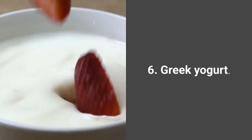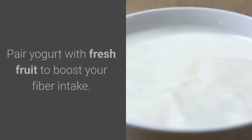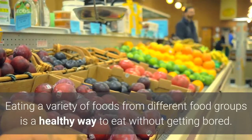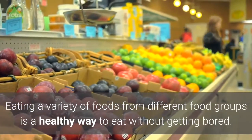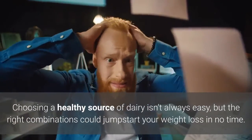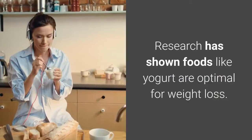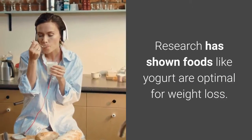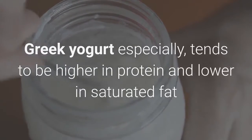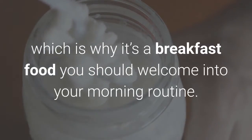6. Greek yogurt. Greek yogurt is higher in protein than regular yogurt. Eating a variety of foods from different food groups is a healthy way to eat without getting bored. Choosing a healthy source of dairy isn't always easy, but the right combinations could jumpstart your weight loss in no time. Research has shown foods like yogurt are optimal for weight loss. Greek yogurt especially tends to be higher in protein and lower in saturated fat than regular yogurt, which is why it's a breakfast food you should welcome into your morning routine.